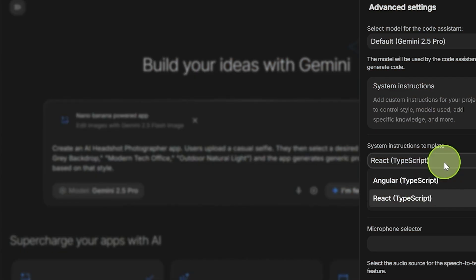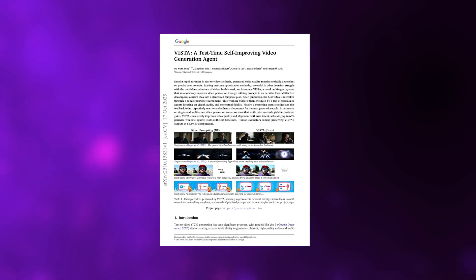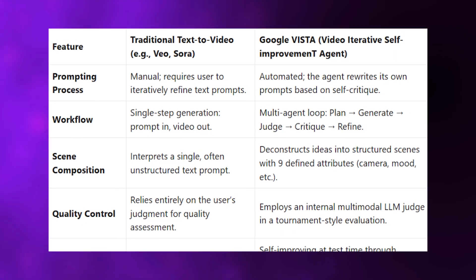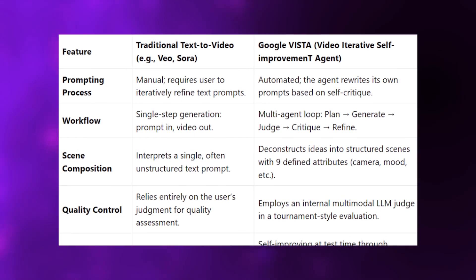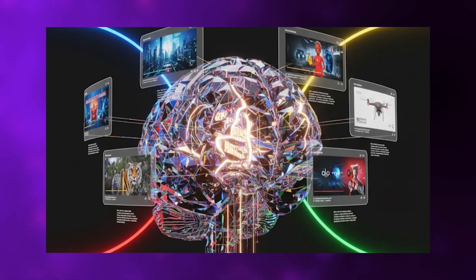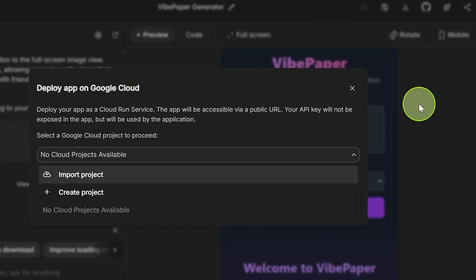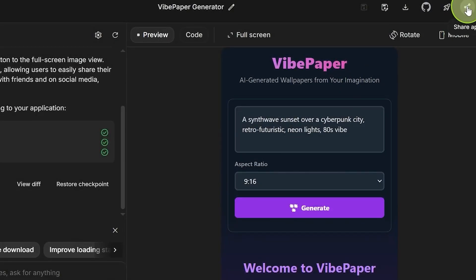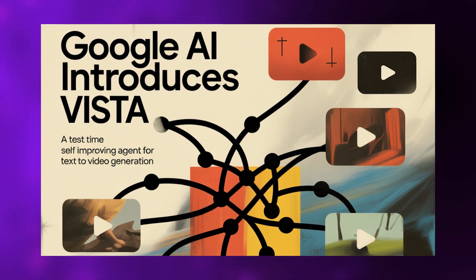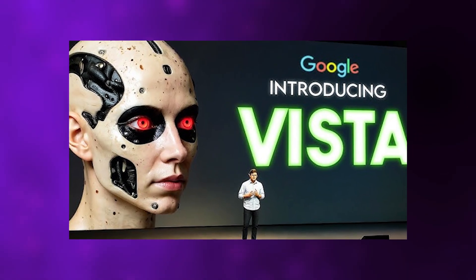Here's what makes Vista fundamentally different. When you give it a video concept, it doesn't immediately start generating. First, it breaks down your idea into a structured plan, scene by scene. Each scene gets deconstructed into nine specific properties: duration, scene type, characters present, actions occurring, dialogue spoken, visual environment, camera work, accompanying sounds, and overall mood. This isn't just organizational housekeeping — by mapping exactly what should happen and when, Vista creates a framework that subsequent iterations can refine against. Instead of hoping a single prompt captures everything, the system builds a blueprint that can be methodically improved.